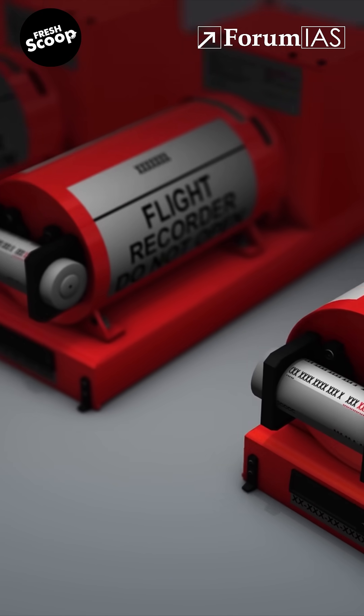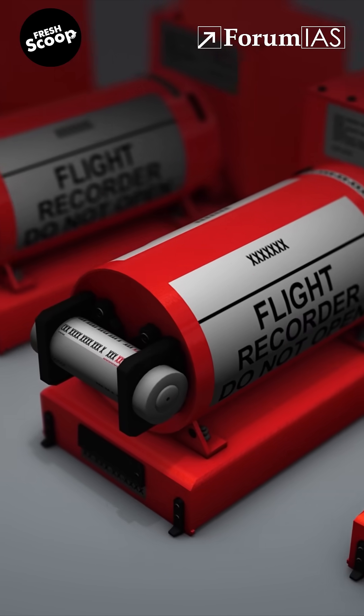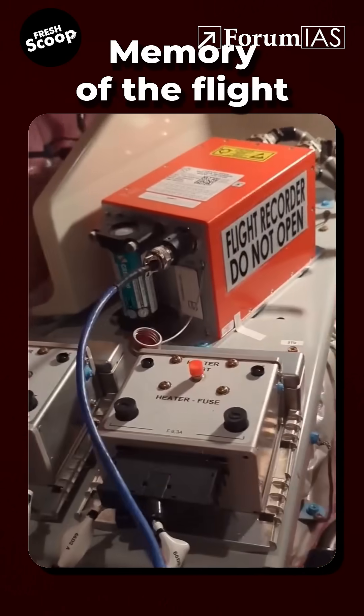Interestingly, despite its name, it's not actually black in colour. It's bright orange, so it can be found easily after a crash. And it's not just one device, but two: the cockpit voice recorder and the flight data recorder. Together, they are the memory of the flight.